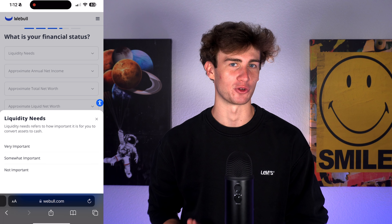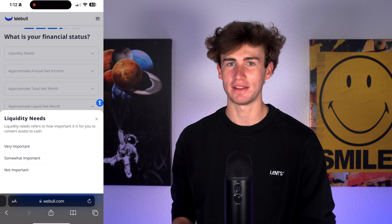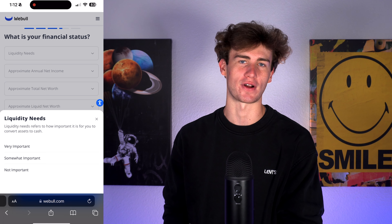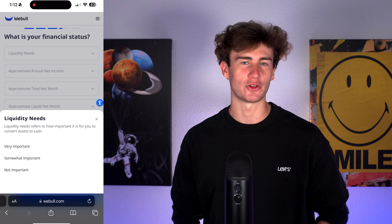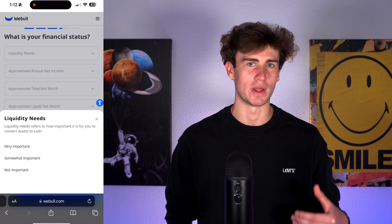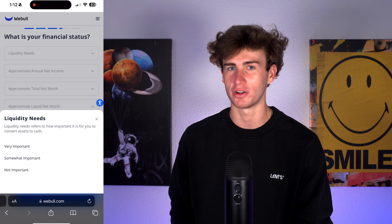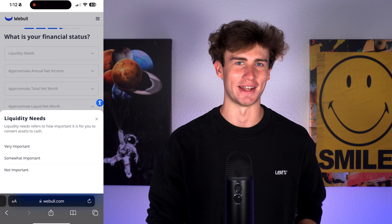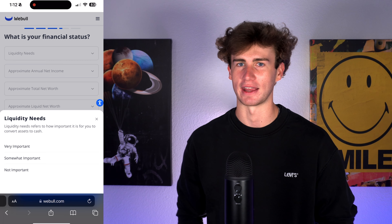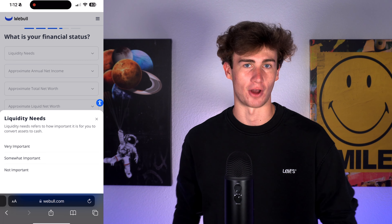The following page addresses your financial status. First is liquidity needs — how important is it for you to be able to quickly turn your assets into cash? For example, if you need to quickly sell stock and transfer cash out of Webull into your bank account, your liquidity needs would be somewhat to very important. You'll then enter your annual income, total net worth, and total liquid net worth, which includes assets like stock that can be quickly converted to cash. Once answered, hit next.